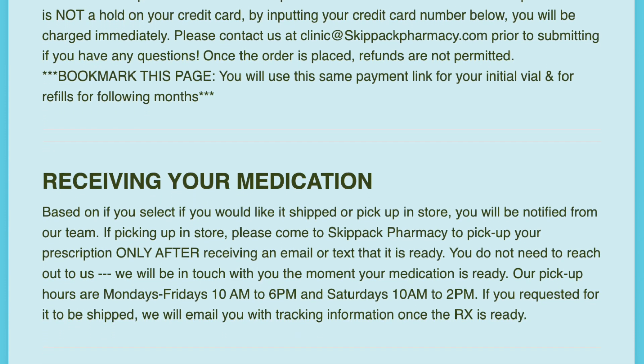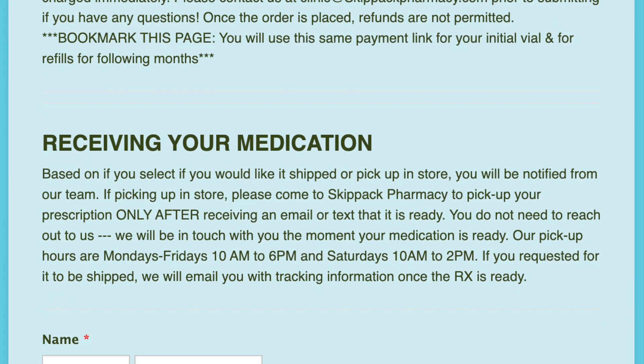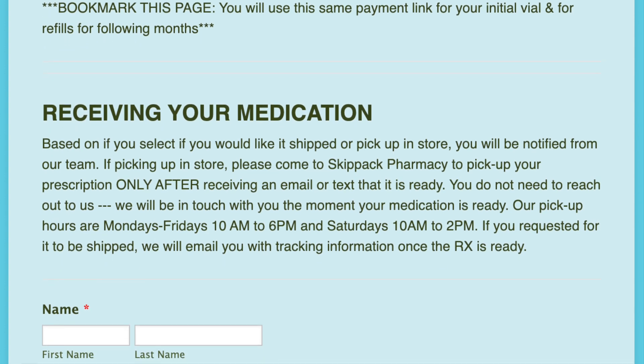Once checking all mailboxes, if you still did not receive an email, please contact us at clinic@skipactpharmacy.com.